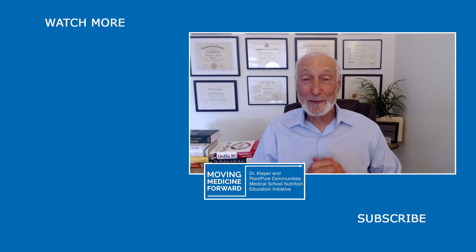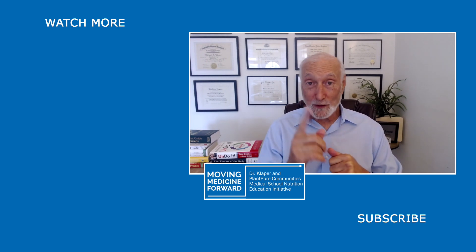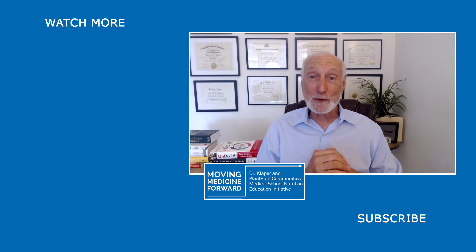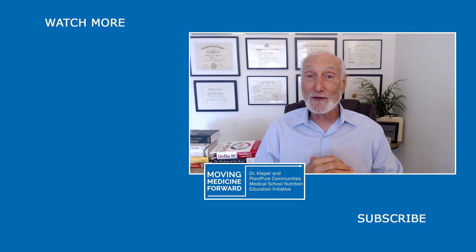Dr. Michael Clapper here announcing our new format for our Q&A with Dr. K. Annie Hagen will be asking me one question sent in by our viewers. If you want to see your question answered, join us for our Q&A with Dr. K right here. Hope to see you then.